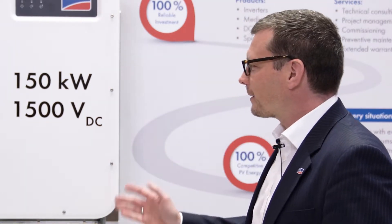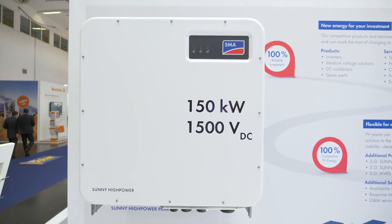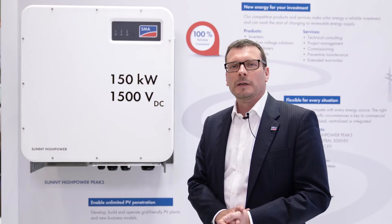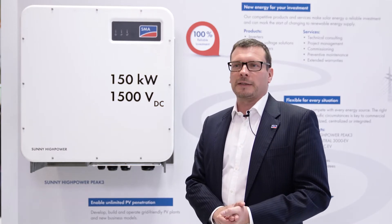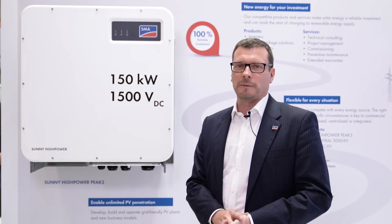This is a real 1500 volt technology as you know it from SMA — no fake 1500 volt. This is the perfect machine for projects with difficult landscape and difficult topology, and this is the perfect setup for installations up to the range of 10 to 20 megawatts.